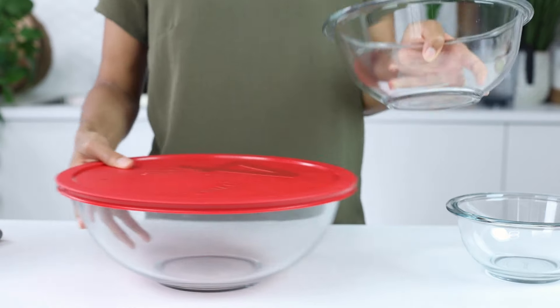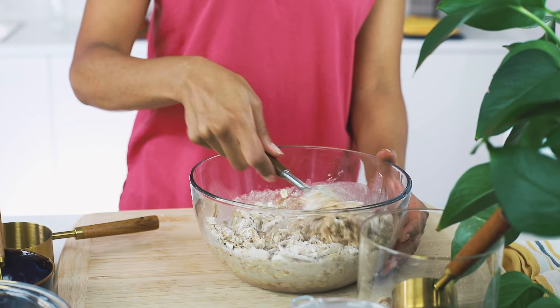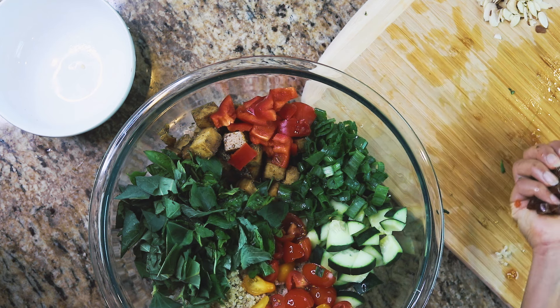As any cook knows, having a good set of glass mixing bowls is essential. They can be used for everything from mixing up creamy pasta salads to batters and food storage — basically anything you'd use a bowl for. Because they're glass, they're easy to clean, they won't absorb food odors, and they're non-toxic. Get a set with covers so they can double as storage containers too.